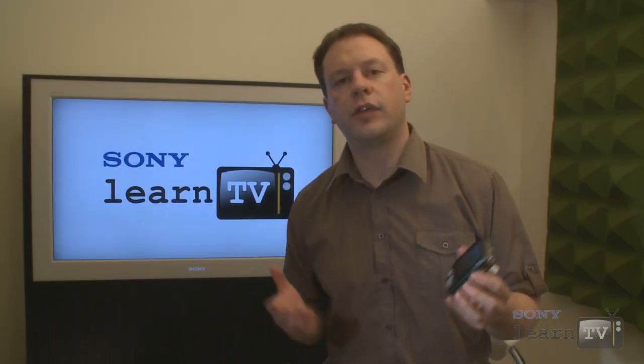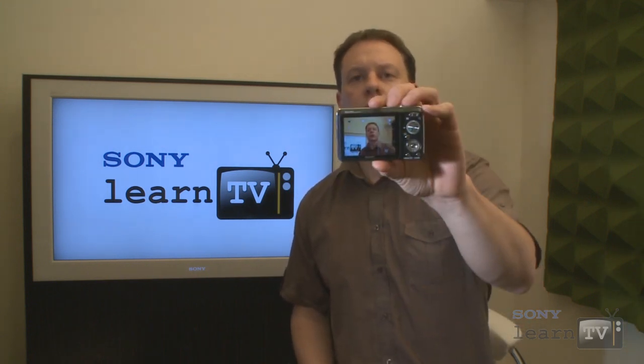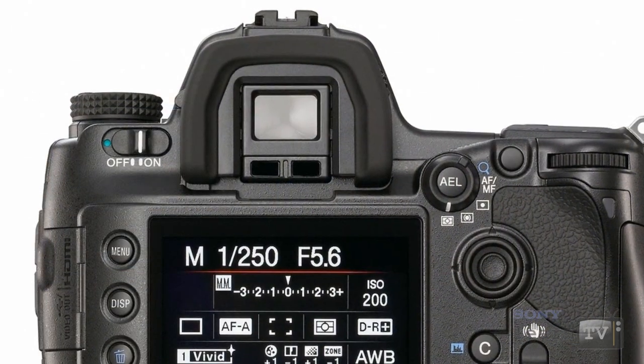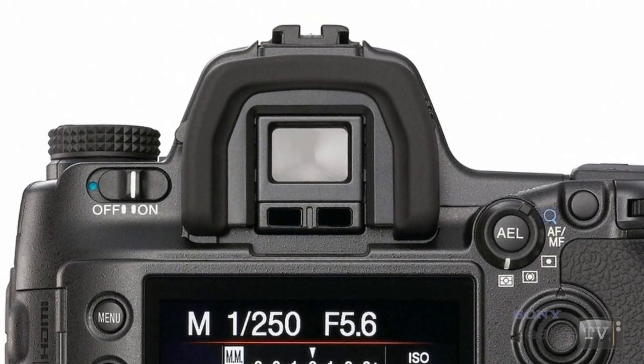Of course, in this era of digital cameras, this has become much less of an issue because most users simply frame up their images using the LCD screen on the back of the camera. However, for users of SLRs — whether they're film or digital — the viewfinder has always been the best way of seeing exactly what the camera is seeing.